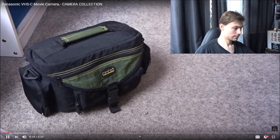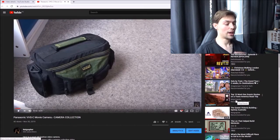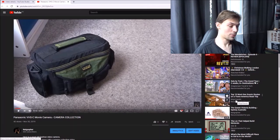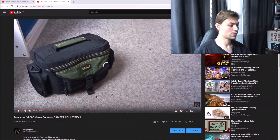Panasonic VHS-C movie camera. The initial reason for this was I've done a few camera collection videos already on this channel, so I thought let's go back and do another one. I've got this one from a family member and it's a very old camera. Let's just skip to that part actually, because it's a long video - 9 minutes.